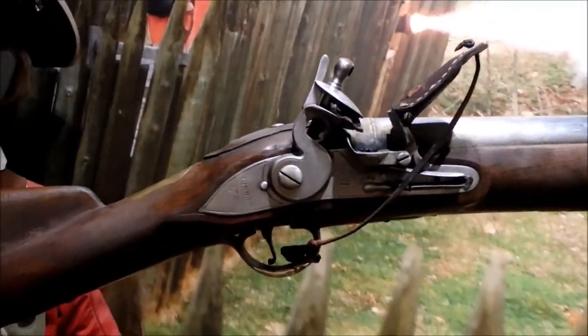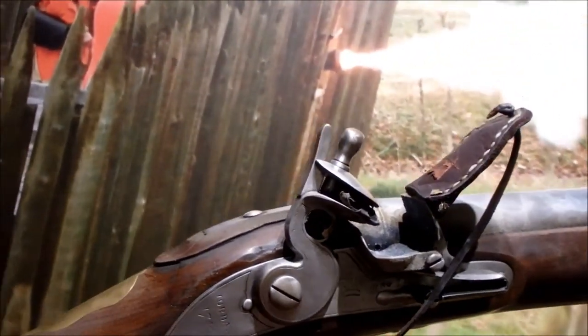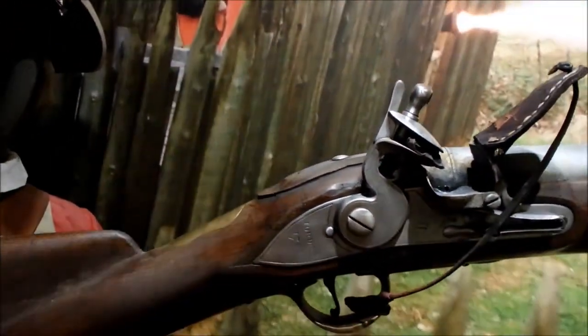This thing is huge — this is 1744. Just for scale, if you look, that's my hand for scale. That thing is huge.